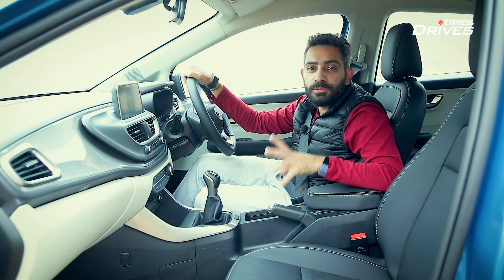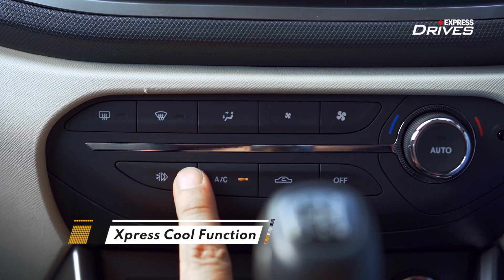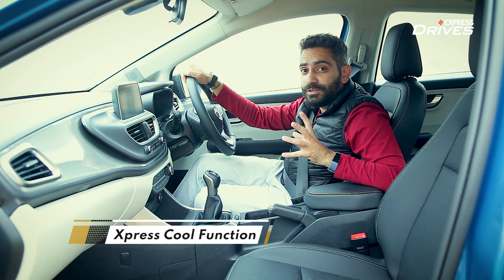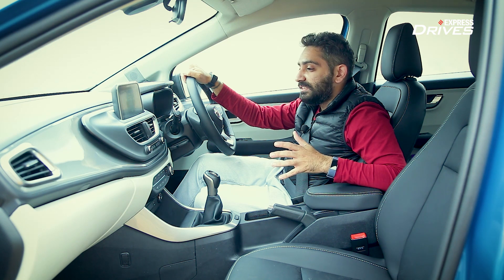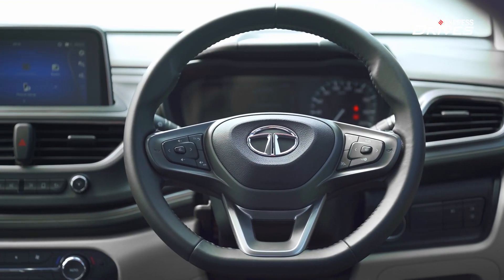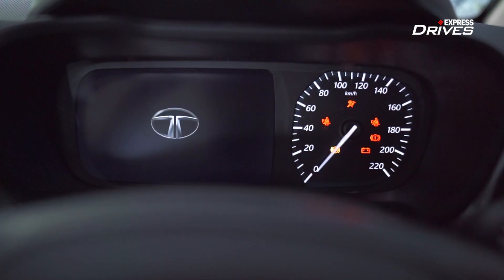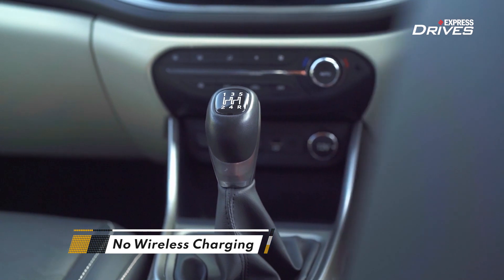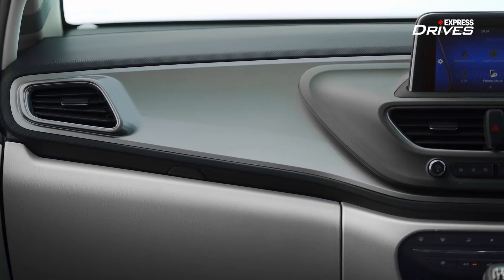The Altraz i-Turbo also comes with something new called Express Cool Function, which cools the cabin 70% faster than normal. I don't have the means to test that scientifically in this cold, miserable weather in Delhi, so let's take their word for it for now. While I do like the way the steering wheel is designed, my OCD continues to be triggered by the awkwardly shaped speedo. The lack of a wireless charger and sunroof may be missed by some. Other than that, there is no other change in the cabin.